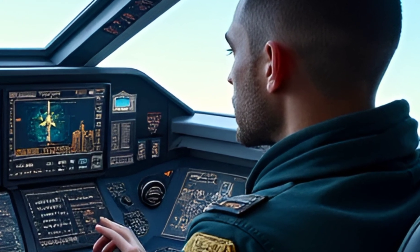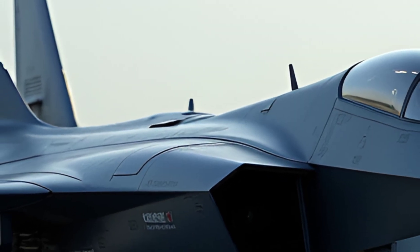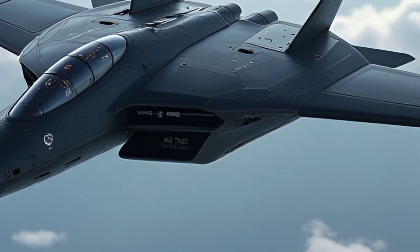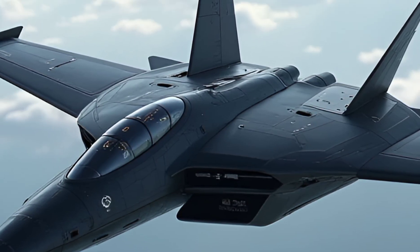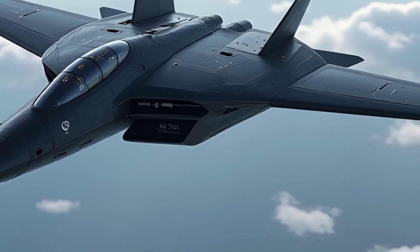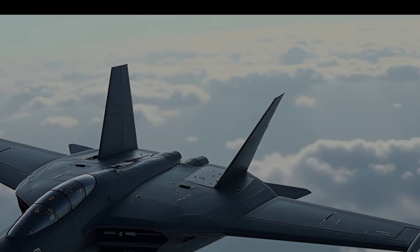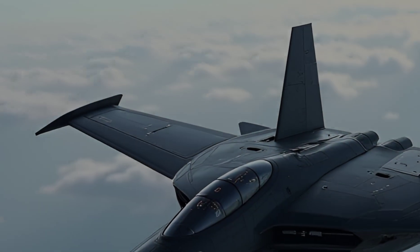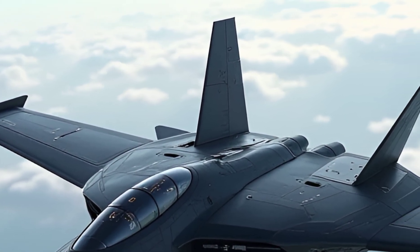From a design perspective, the F-5 Freedom Fighter boasts a clean and efficient layout. Its small size and lightweight make it an agile and responsive platform in the skies. The aircraft's sharp, angular design contributes to its low radar cross-section, giving it an edge in combat situations. Despite its simplicity, the F-5 has proven to be a durable and effective aircraft, capable of operating in a variety of challenging environments.